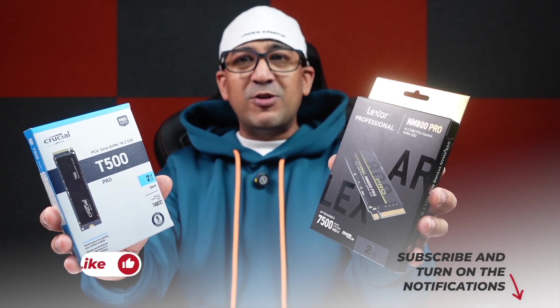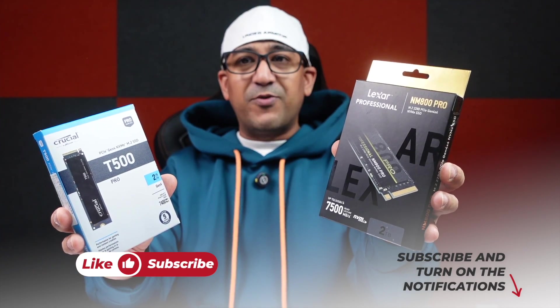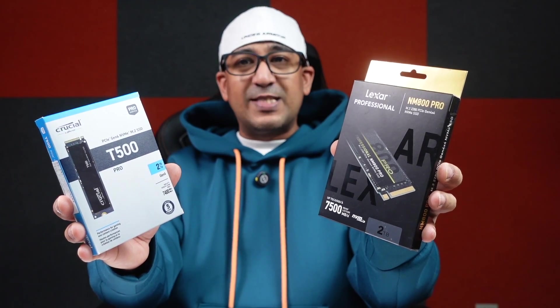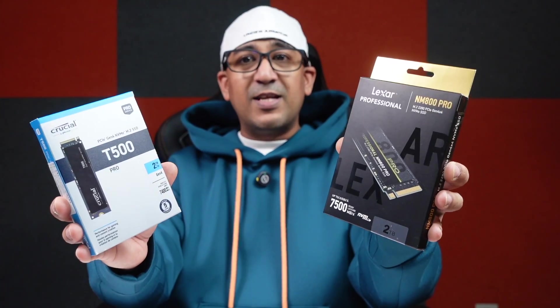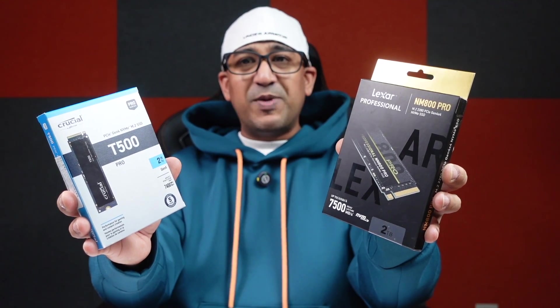Welcome to another honest comparison video. Today I have the Lexar NM800 Pro and Crucial T500 Gen 4 SSD drives. Both are high-end Gen 4 SSD drives, so let's check which one actually performs better.